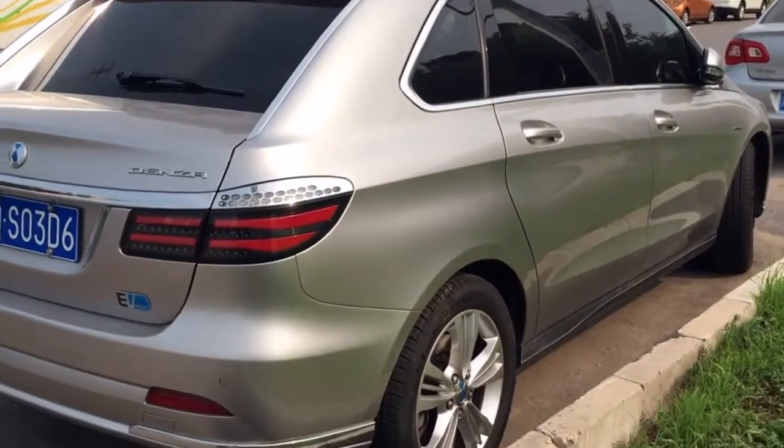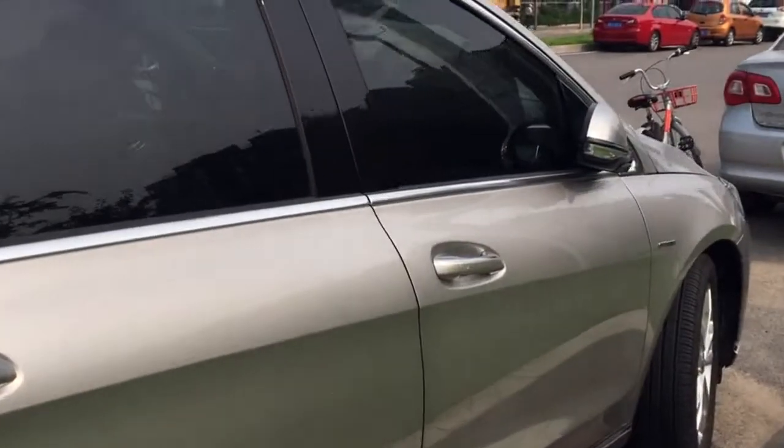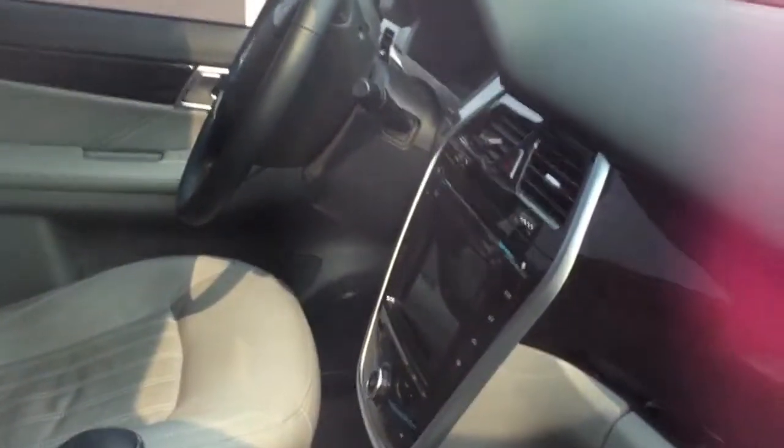The Tenza is powered by an electric motor with 184 horsepower and 300 Nm. It does 150 km/h, with an interior featuring a touchscreen and plush seats. It goes from 0 to 100 in 10.5 seconds and has a range of 352 km.